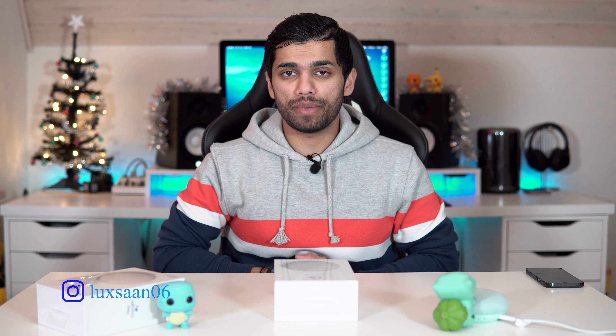Hey, welcome back to Let's Take. It's your boy Loki and today we've got something special. First of all, I want to give a big shout out to everyone who's been here supporting me past these few years — it's literally amazing. Thank you for that and happy new year.